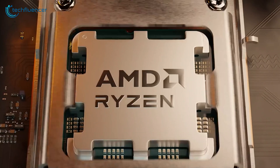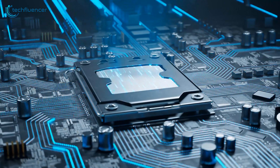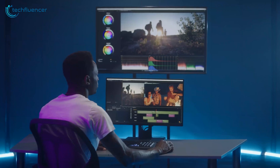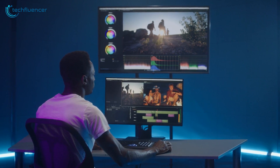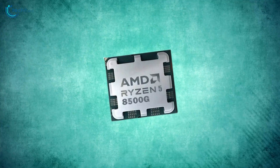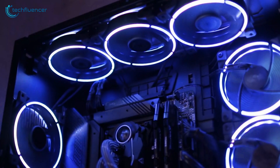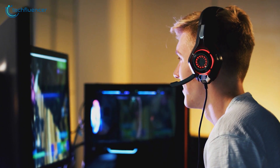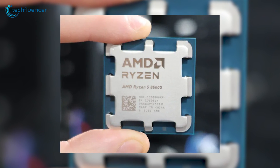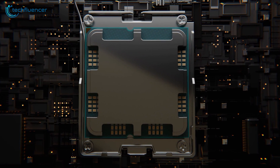The 8600G comes out as the clear winner, offering better gaming performance alongside more PCIe 4.0 lanes. It punches well above its weight considering the price tag, making it a great option for budget gamers who don't want to rely on a GPU. While the 8500G isn't as impressive, it still fits certain builds — particularly for those who want a cheap APU for eSports titles at low settings or a small form factor build that doesn't draw a lot of power, though it's not the most future-proof option.